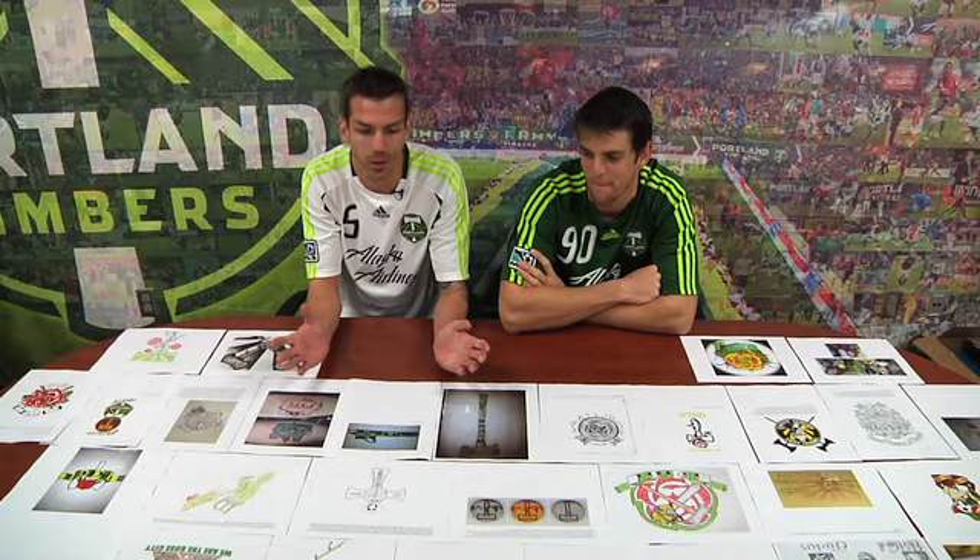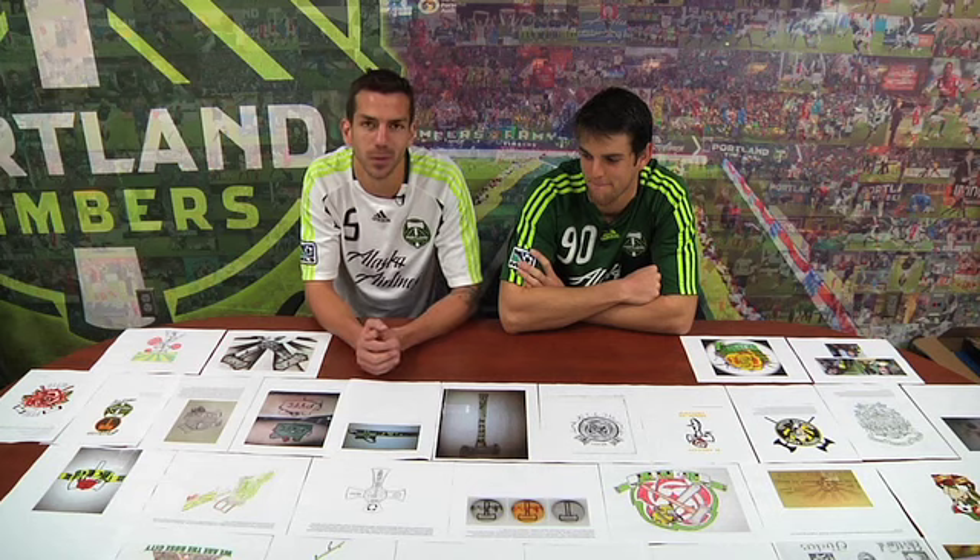I'm Eric Brunner. I'm Jay Gleeson, and you guys submitted all these great ideas for tattoos, and we're your tattoo judges.